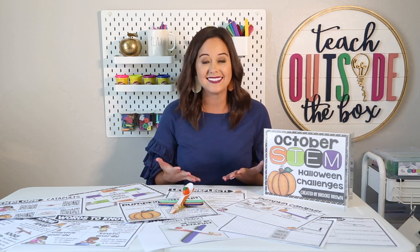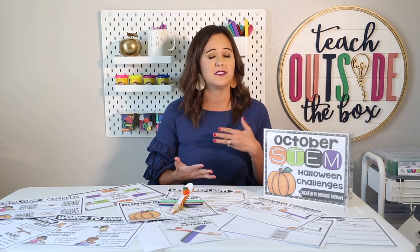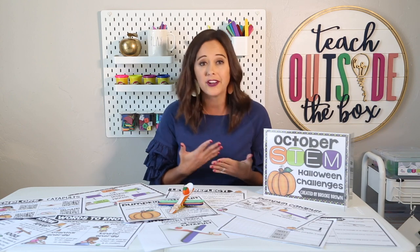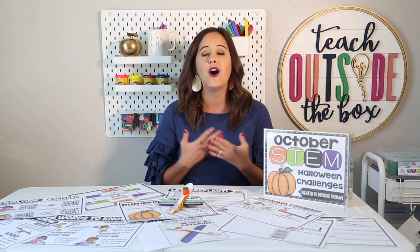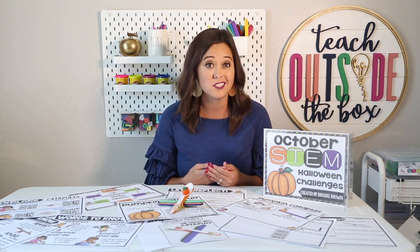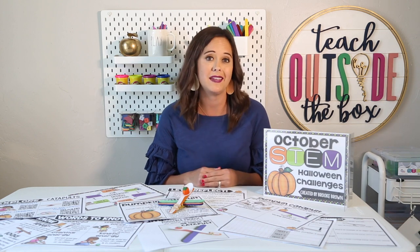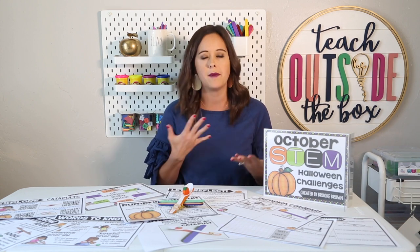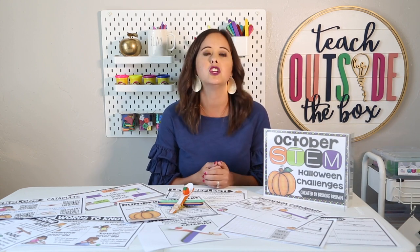They are not going to get this design right the first try. They're going to have to make lots of modifications and improvements. They're going to have to be flexible and collaborate with one another — all character traits we really want to instill in our students, especially at the very beginning of the year. I'm going to walk you through exactly how to put together a pumpkin catapult, just a model so you can see what it might work like, and I'm also going to show you how I would go through the lesson from start to finish.